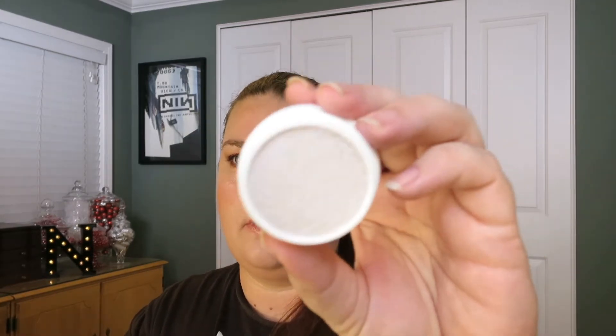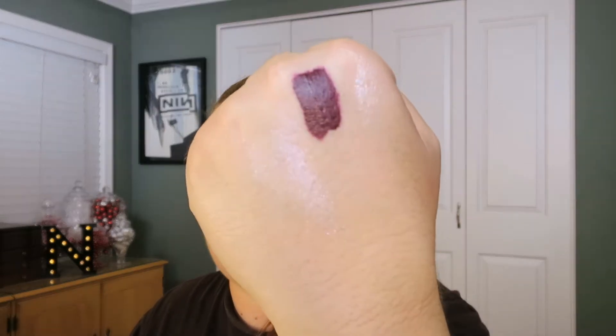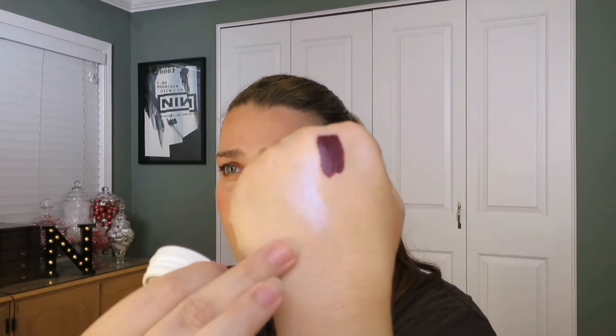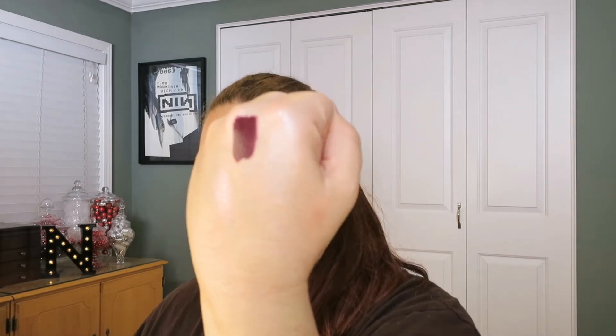I got another Super Shock Cheek highlighter, and this one is in Over the Moon. They did a set of highlighters and they're basically duochrome highlighters. That last one was kind of like a pearly blue-purple color, and this one is pinky purple. You can see that — so this is the other one, and then this is this one.